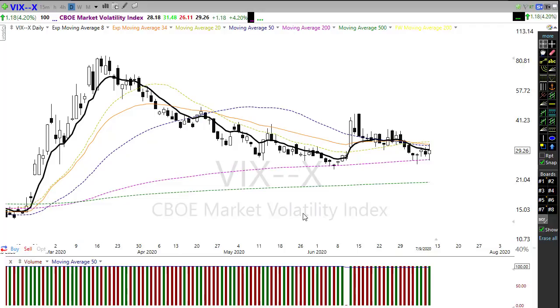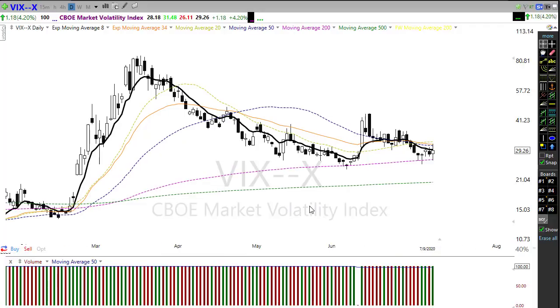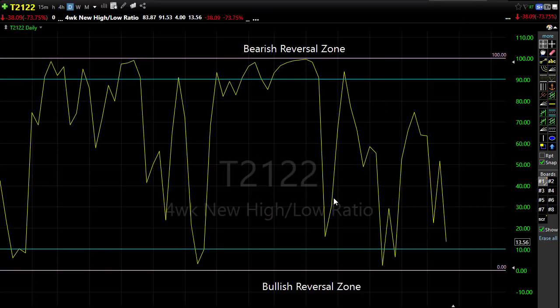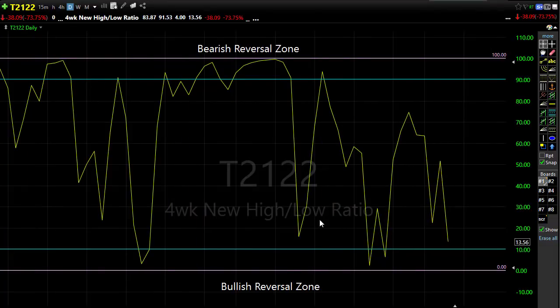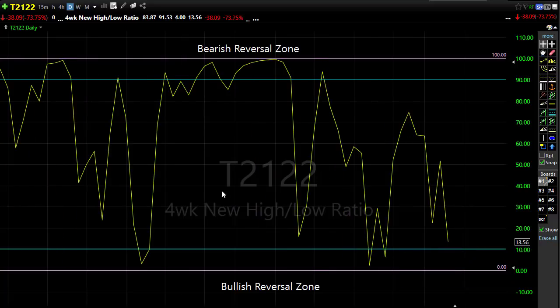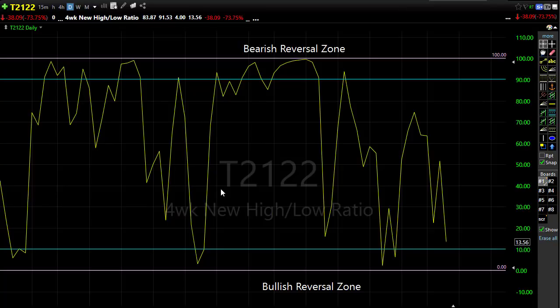We're going to have to remain very focused on price action and very flexible because we could whip in either direction pretty easily, as we've been seeing in these charts. Looking at T21-22, it also seems to be in a confused mode — yesterday's selling pulled it back considerably. We could see this morning's gap down pushing us back into that bullish reversal zone. It'll be interesting to see how many traders hold on to these high-priced positions heading into the weekend and approaching the third quarter earnings season kickoff next week.